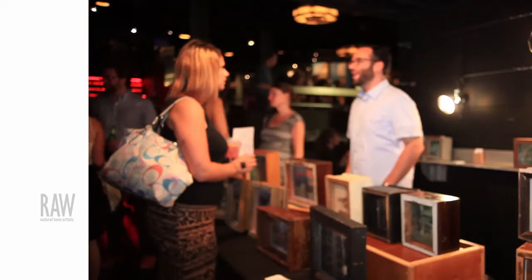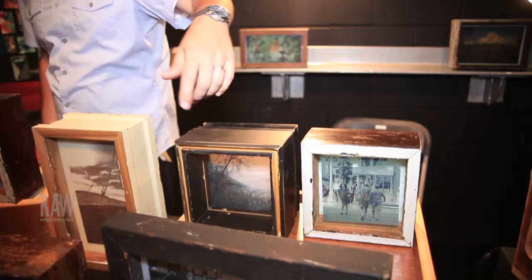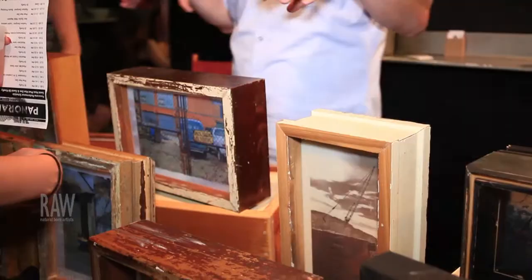My photographic interests run fairly wide — anything from industrial decay to just nature, details on things, street photography, just things that kind of capture me.